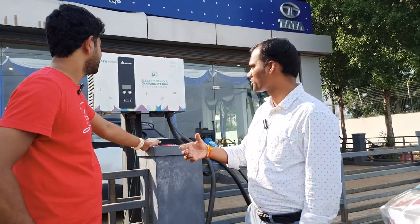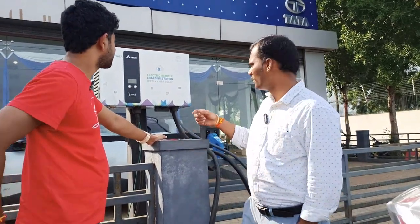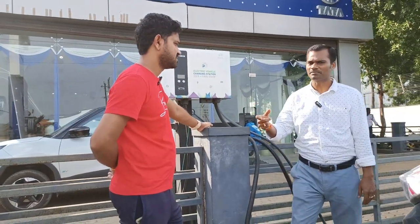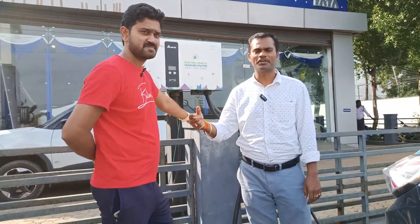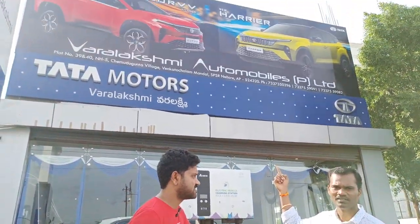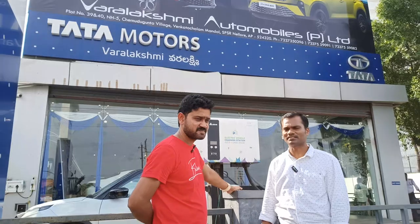Welcome back to our channel. Today we have our valuable customer to demonstrate how he is charging his Tata Nexon EV. Sar will explain the process he is following to charge his electric vehicle at Tata Nexon Varalaxhmi Automobiles. Let's discuss with Sar the interaction process.